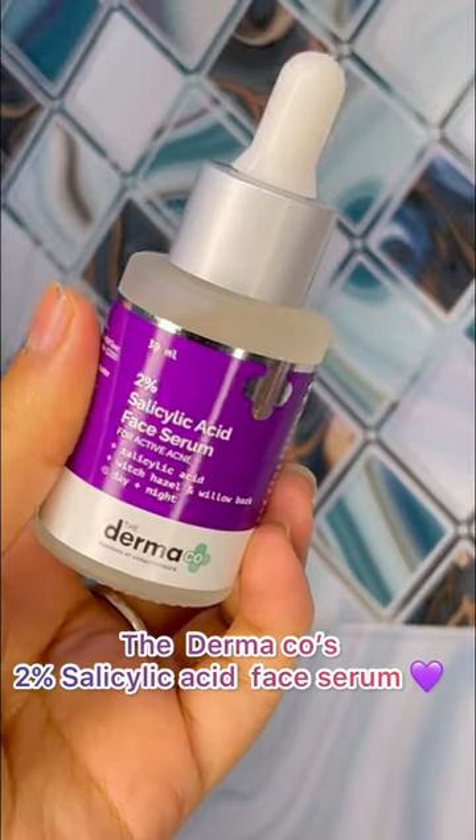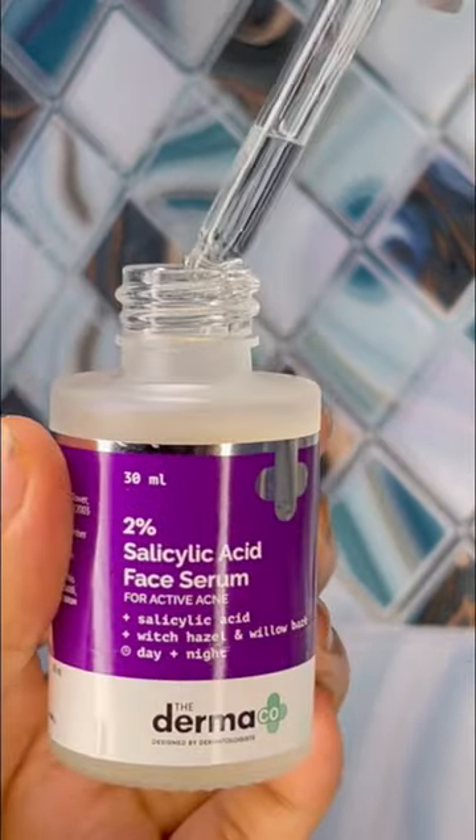Hi everyone! If you have any pimples and acne, I'm presenting the Dermacose 2% Salicylic Acid Face product.